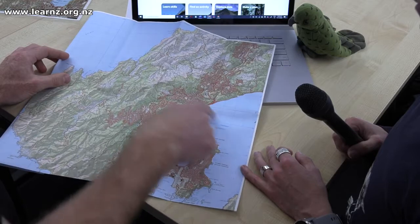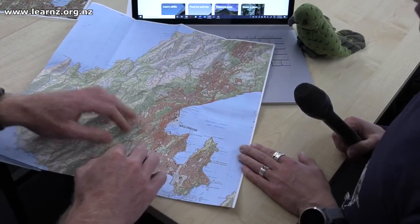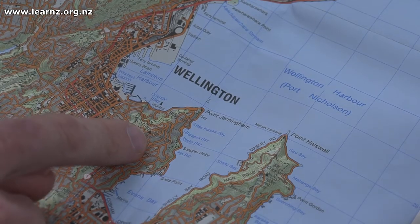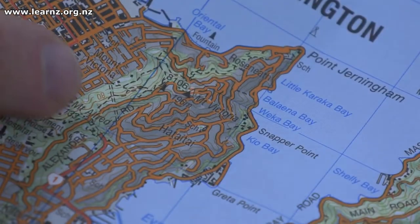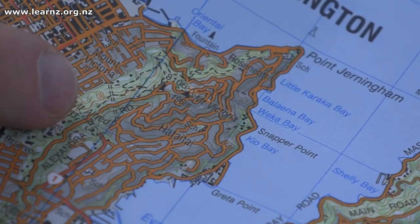We've got a topo map here of Wellington. Now because it's a topo map and it's 1:50,000 it's really hard to get a good sense of the walks, and there's one around Mount Vic that I'm really interested in. I do know that that land's managed by Wellington City Council and they give free public access to the land. So let's have a look at their website and find out some more information about that track.